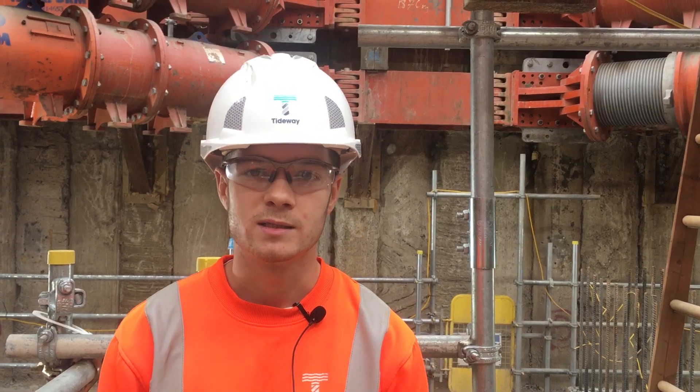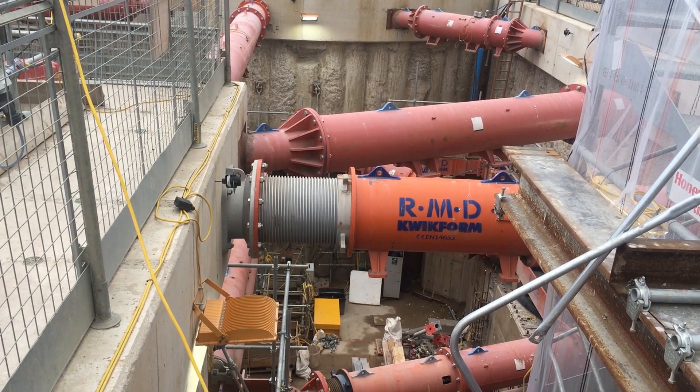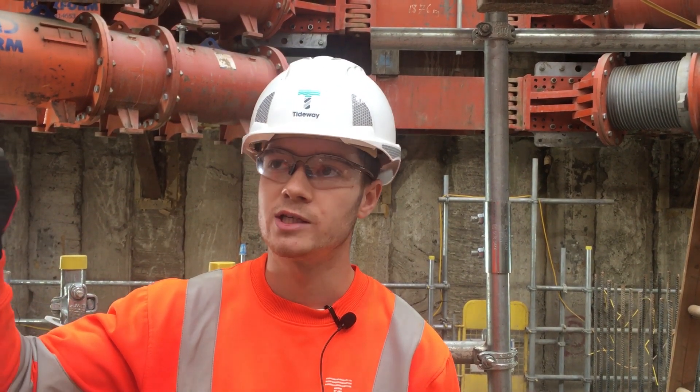My name is Joe Goodrich. I'm a site engineer working at Chelsea Embankment, currently in the interception chamber. Our main goal in the IC is to divert the flow of a live sewer and intercept a connection tunnel from an overflow weir chamber that is going to be constructed from our north site.